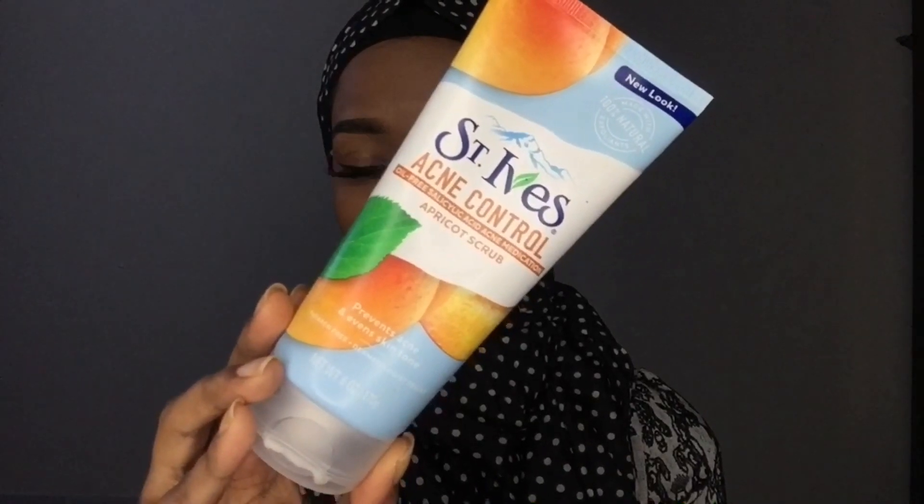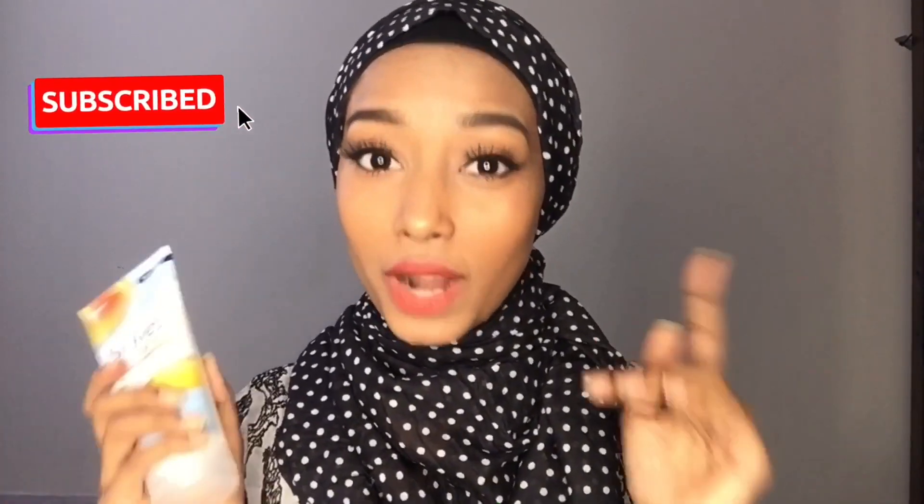I'm going to talk about the St. Ives Acne Control Apricot Scrub. I have already used this product and I'm here to tell you why you should not be using it. So if you want to find out why I'm not suggesting this specific product, keep on watching the video.